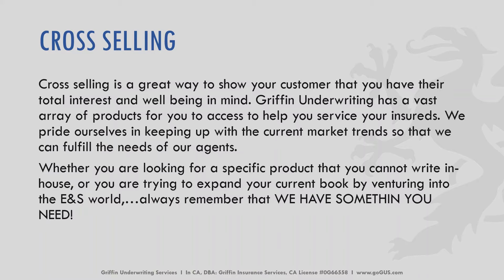When it comes to cross-selling, you as the agent have a great way to show your customers that you have their best interests in mind and that you want to make sure they have full coverage across the scope of both their personal and business exposure. We have all sorts of products to help you make sure the business doesn't walk out your door. We pride ourselves in keeping up with current market trends and getting you the best possible products at the best possible premium pricing. Whether you're looking for specific products you cannot write in-house or are trying to expand into the ENS world, please remember we have something you need and we'd love the opportunity to work with you.